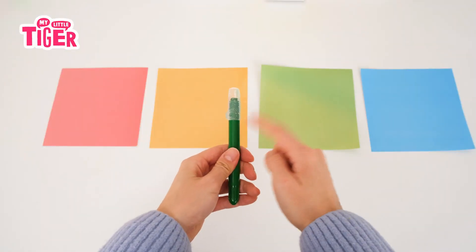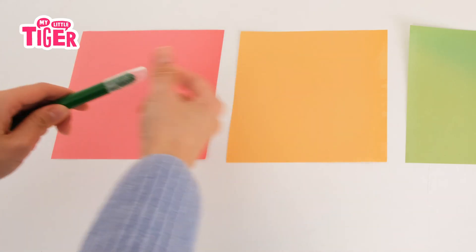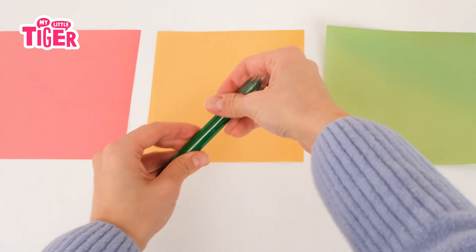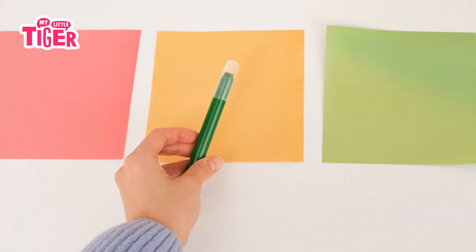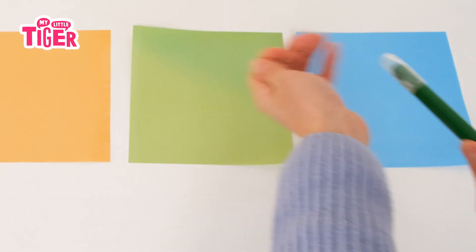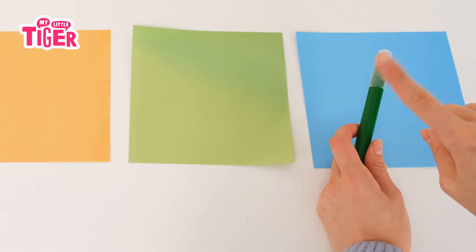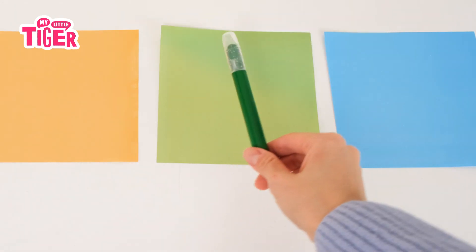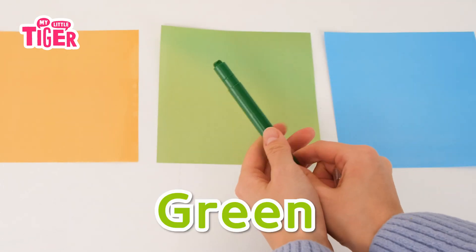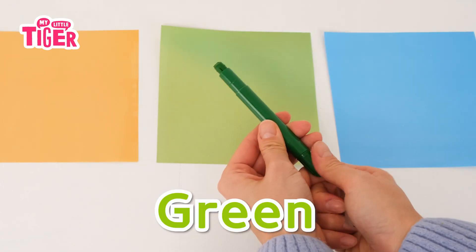What color is it? Blue. Blue. Green. Green. Green.